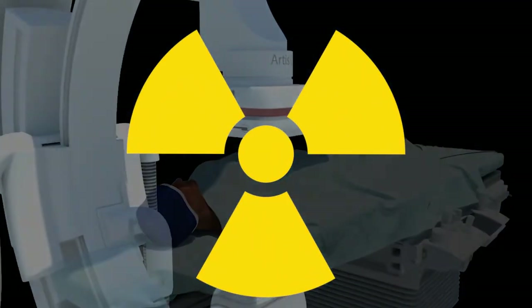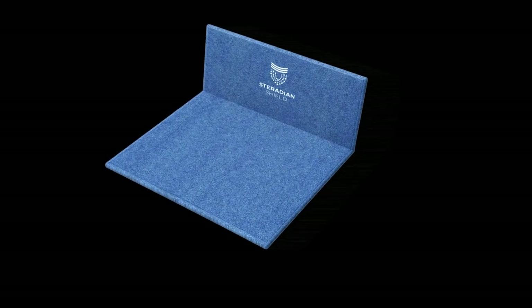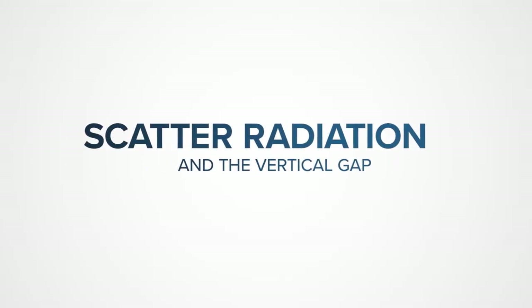The result is unintended additional radiation exposure that's become an all-too-familiar part of the job. Steradian Shield is revolutionary. Its multi-plane scatter protection is unmatched because it solves the ergonomic limitations and workflow challenges of fixed shielding.